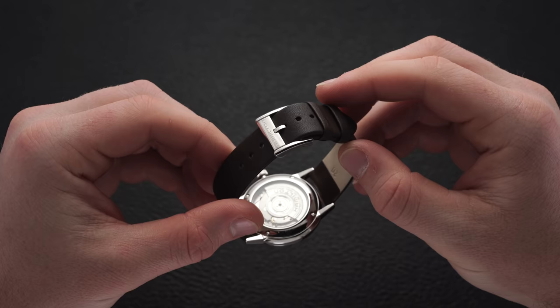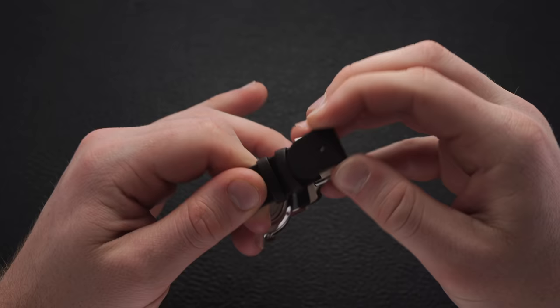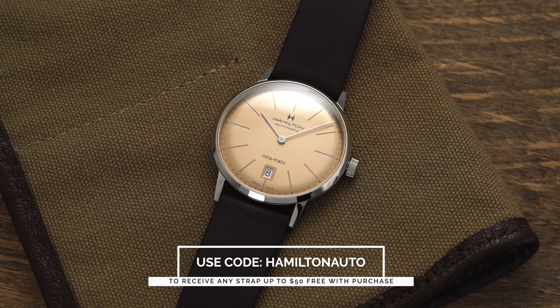In general, Hamilton does a pretty good job with their straps compared to many other brands in this price category — many are workable and not as much begging for a third party option. Given the style of this piece, I definitely recommend utilizing it to its full capacity. If you buy this watch from teddybaldister.com, a full authorized dealer of Hamilton watches, add this watch plus any strap up to $50 in your cart and enter code 'Hamilton Auto' at checkout to get that strap for free.